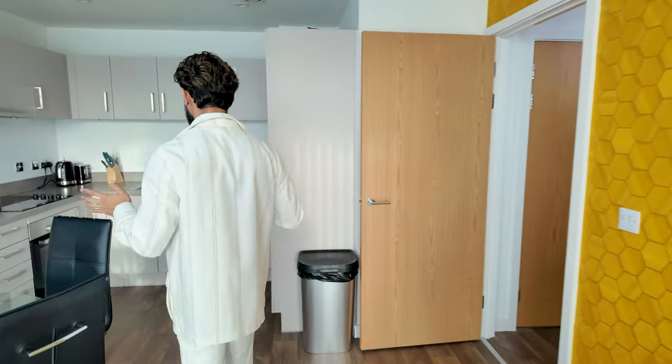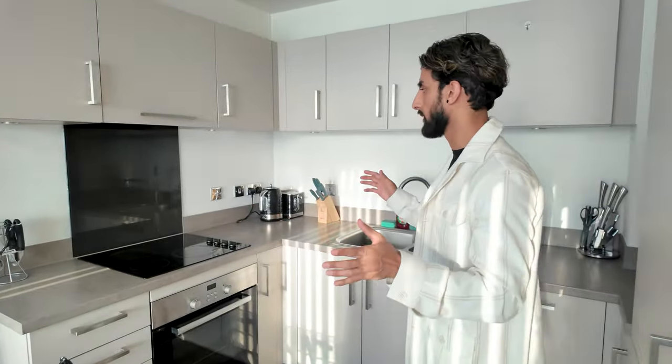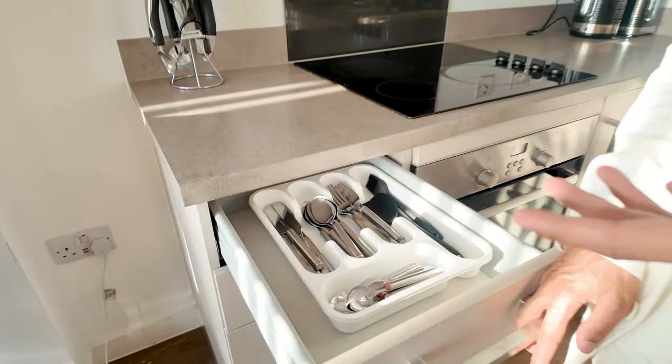We'll start off with the kitchen. Nothing really was done here because it's just a bog-standard kitchen. Obviously it's fully equipped with all the essentials that you would normally find in a serviced apartment or serviced house.